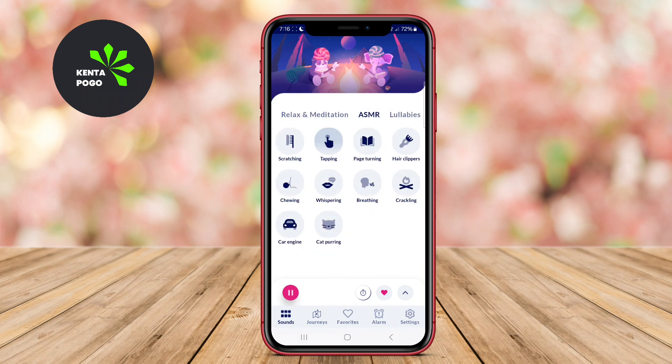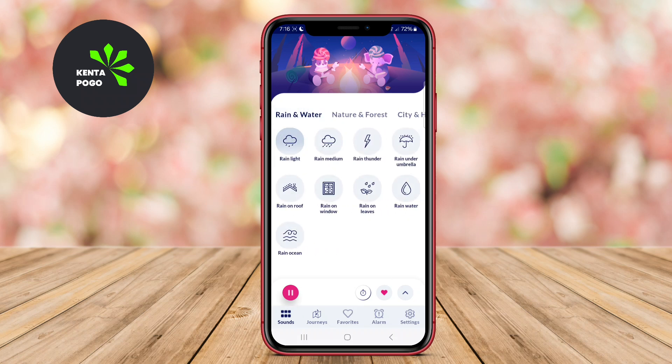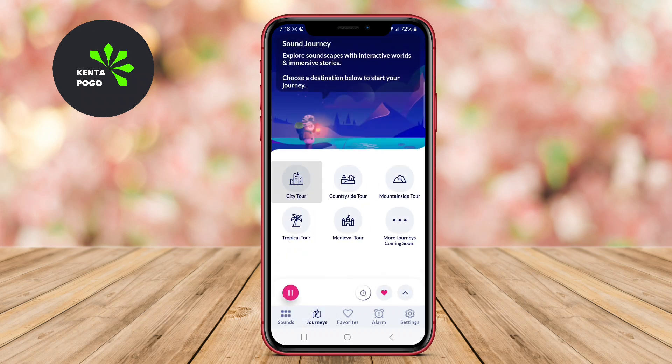Users can create their own unique soundscapes and set timers for playback, ensuring that they can enjoy a peaceful sleep without interruptions. SleepA is particularly praised for its high-quality audio and the ability to save favorite sounds for quick access.